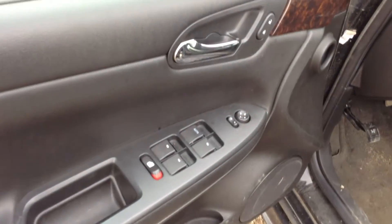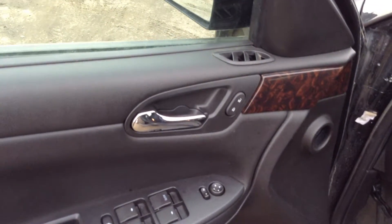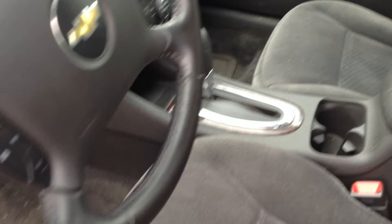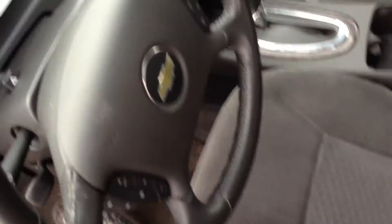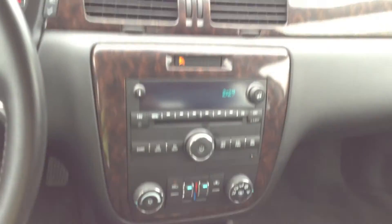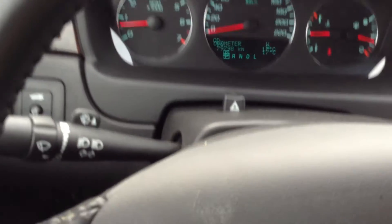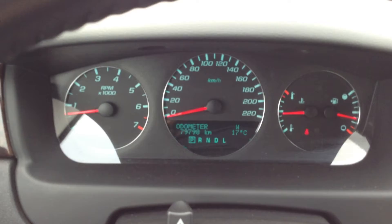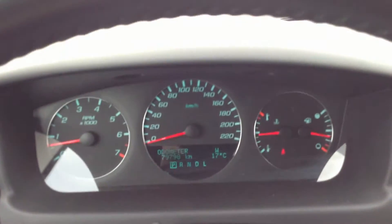If we take a look on the inside, we'll see that it has power windows and locks that can be controlled by the driver's side. It has a nice console in the middle, and if we look at the odometer, we see that it's roughly 80,000 km.